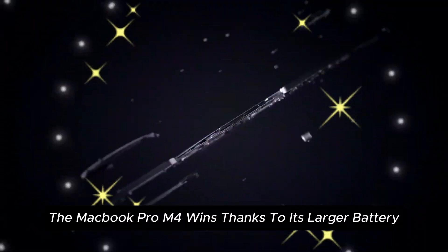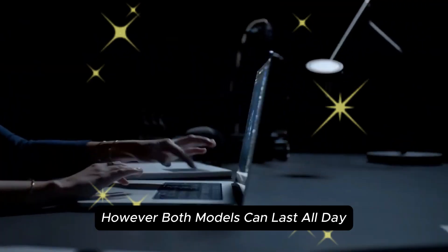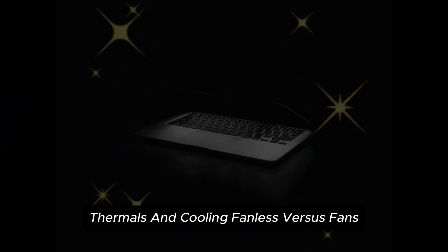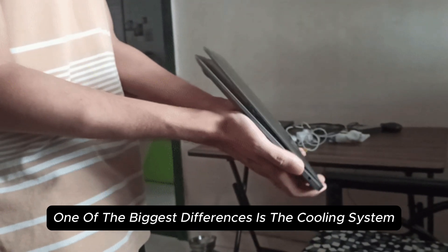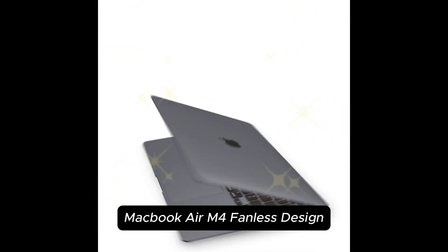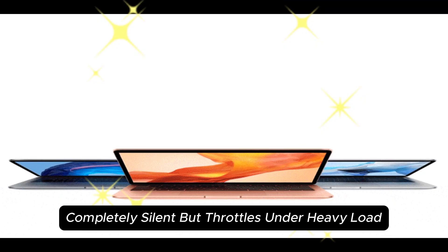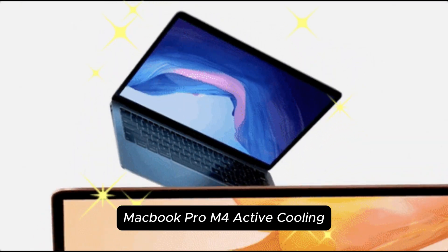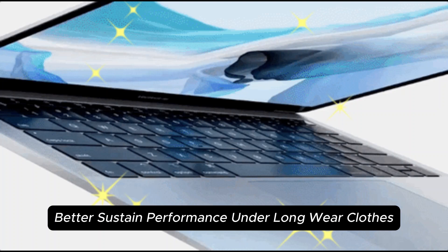The MacBook Pro M4 wins on battery life, thanks to its larger battery. However, both models can last all day. One of the biggest differences is the cooling system: the MacBook Air M4 has a fanless design — completely silent but throttles under heavy load — while the MacBook Pro M4 has active cooling for better sustained performance under long workloads.